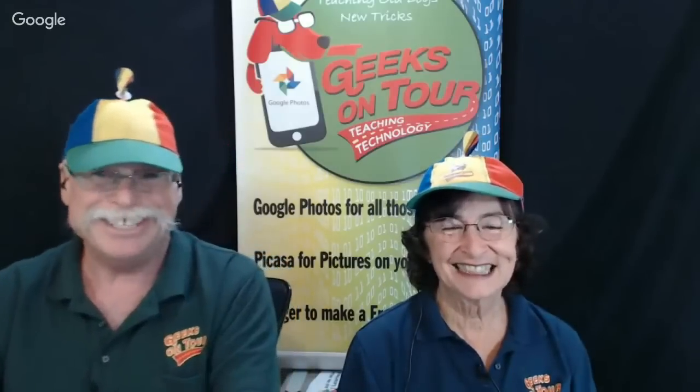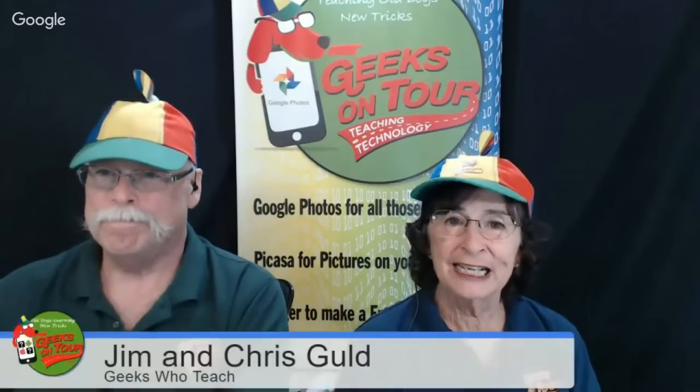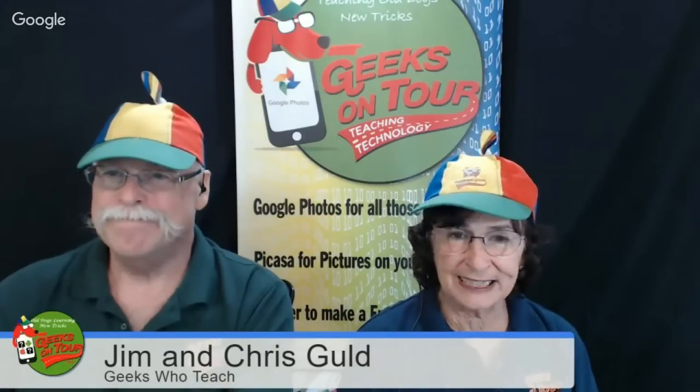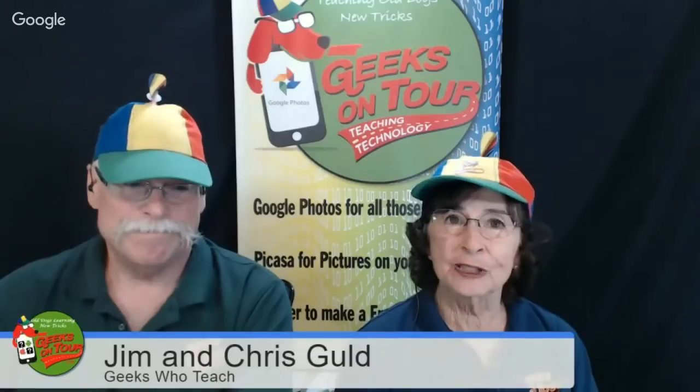Do you think your smartphone is smarter than you? Do you have questions about your Android phone or your iPad tablet? We have been playing with technology for 30 years. We love it. We are geeks, but we really like to teach. We think the best way to learn is in small pieces on a regular basis, which is why we do this weekly show — usually about 45 minutes. All of our content is collected on our website, geeksontour.com.